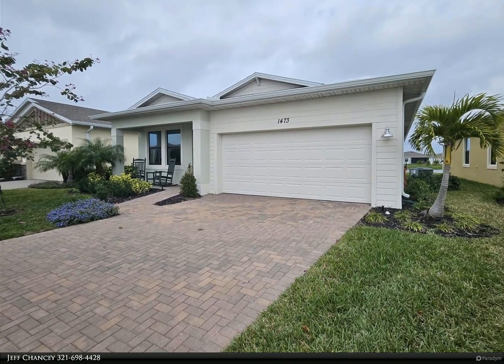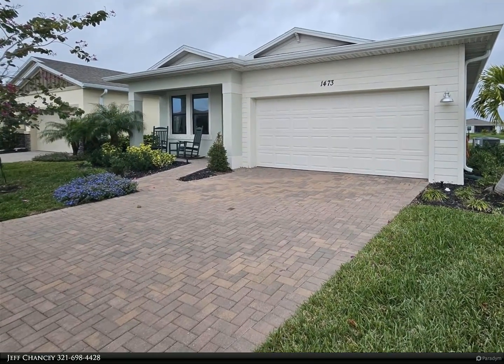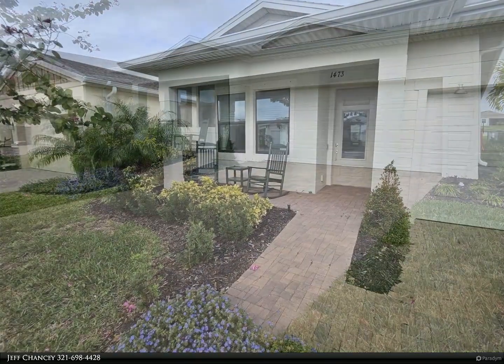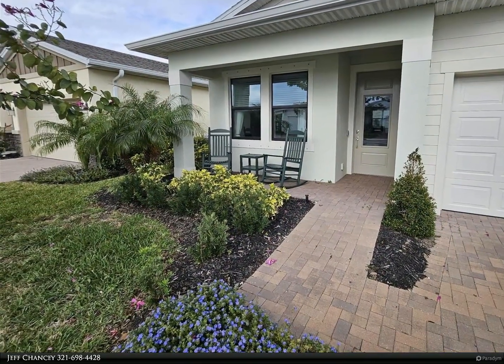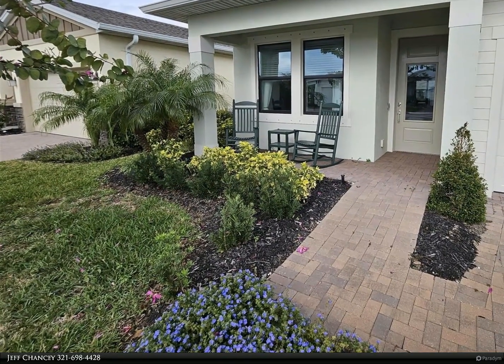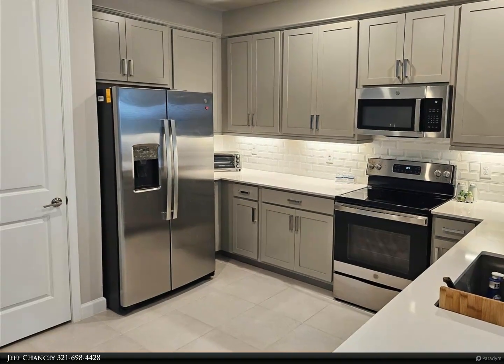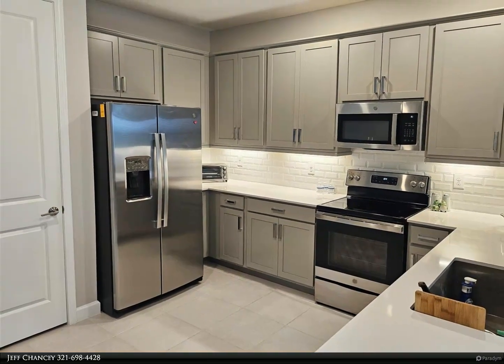This Berkshire Hathaway Home Services Florida Realty property video is presented by Jeff Chancy — a 55 plus community at Bridgewater Vieira. Beautiful 2022 built home, three bedrooms, two bathrooms, fully tiled throughout, no carpeting. All windows are double pane and hurricane impact.